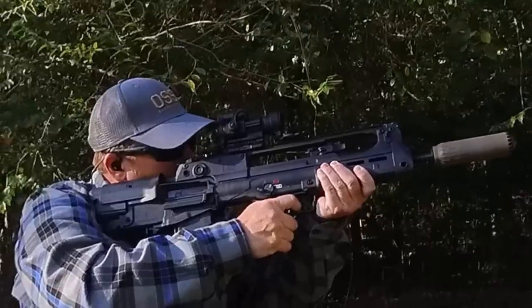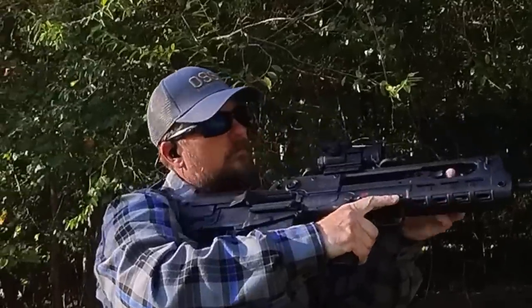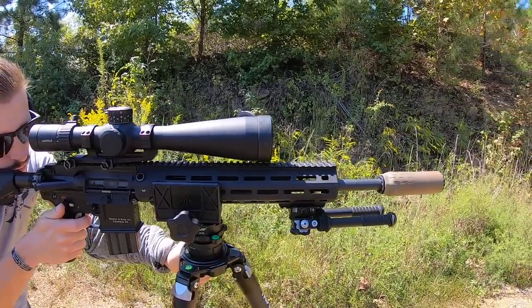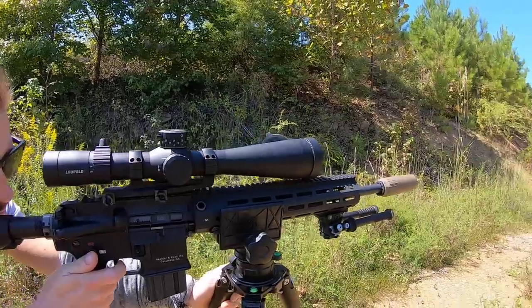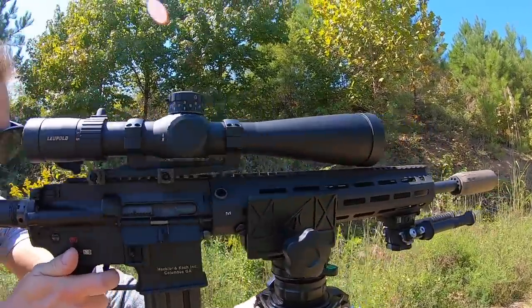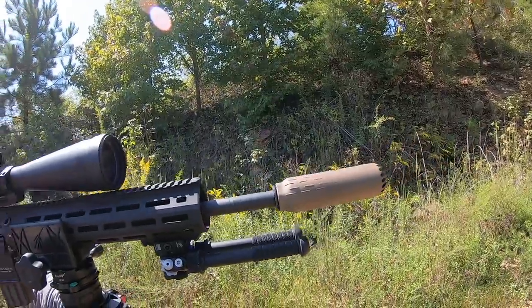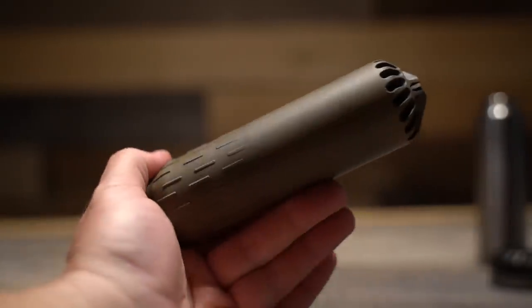What do I mean by that? This is obviously a K or short can as the name indicates. However, it is impressively quiet for its size. That still doesn't mean this will be the quietest 556 silencer you've ever shot, but what it does mean is Huxworks is squeezing a tremendous amount of performance out of this very small package. The Huxworks Flow 556K is only 5.5 inches long, weighing in at only 12 ounces and having a diameter of 1.6 inches.